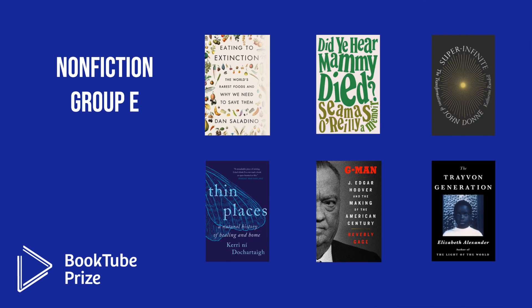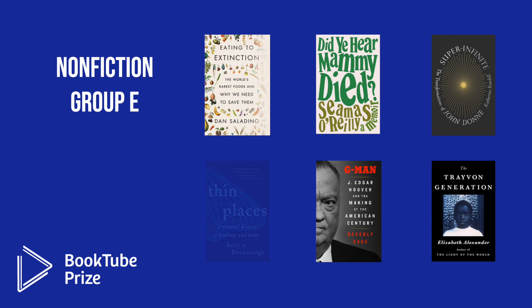In Nonfiction Group E, the six octofinalists were: Eating to Extinction: The World's Rarest Foods and Why We Need to Save Them by Dan Saladino; Did You Hear Mammy Died? A Memoir by Seamus O'Reilly; Super Infinite: The Transformations of John Dunn by Katherine Rundell; Thin Places: A Natural History of Healing and Home by Carrie Nidokerte; G-Man: J. Edgar Hoover and the Making of the American Century by Beverly Gage; and The Trayvon Generation by Elizabeth Alexander. The three books moving into the quarterfinals are Eating to Extinction, Did You Hear Mammy Died?, and G-Man.